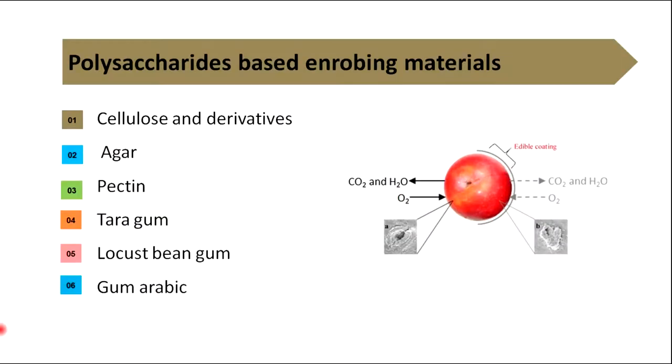Then let's see polysaccharide-based enrobing materials. Cellulose and derivatives, agar, pectin, tara gum, locust bean gum and gum arabic are examples for polysaccharide-based enrobing materials.